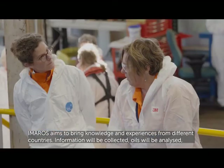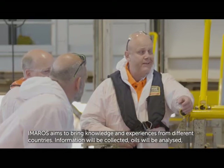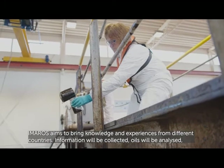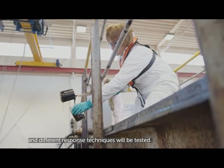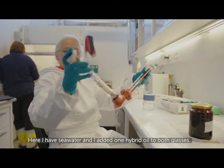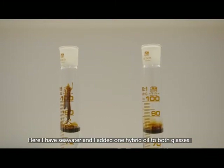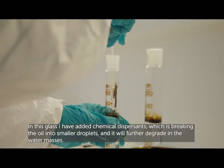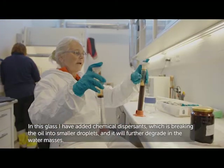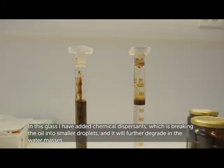The project aims to bring knowledge and experiences from different countries. Information will be collected, oils will be analyzed, and different response techniques will be tested. Here I have seawater with one hybrid oil added to both glasses, and in this glass I have added chemical dispersants, which break the oil into smaller droplets so it will further degrade in the water masses.